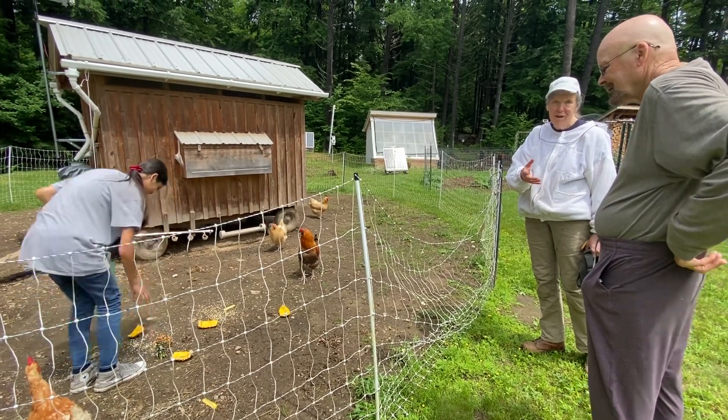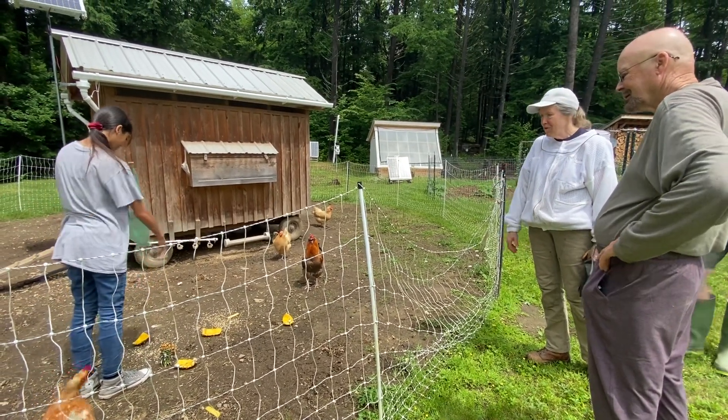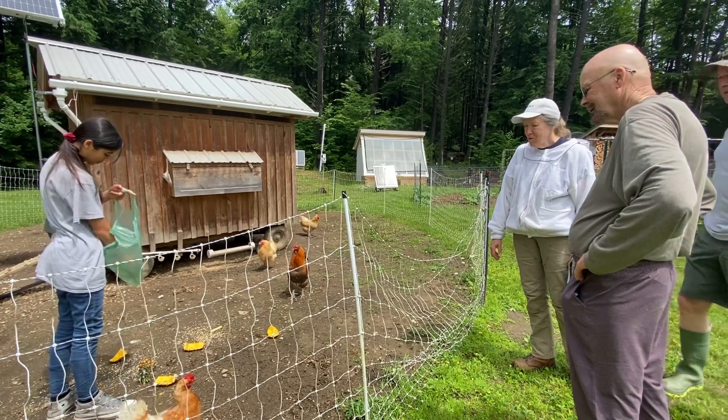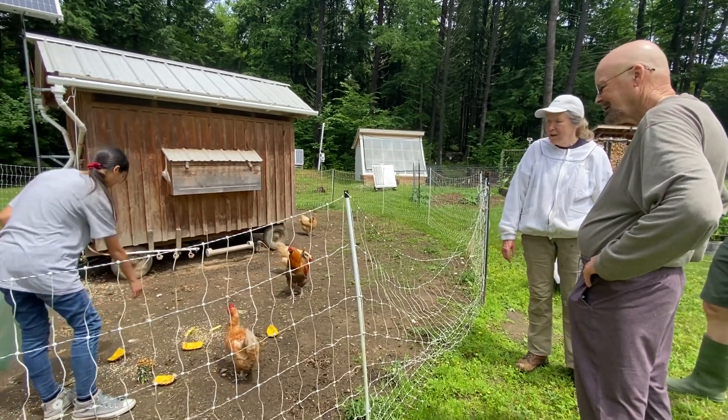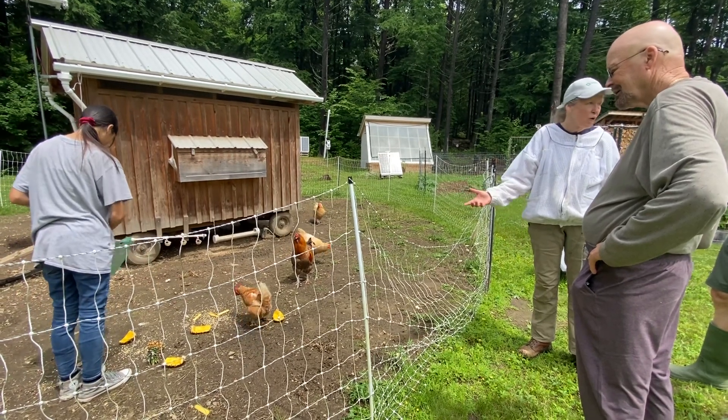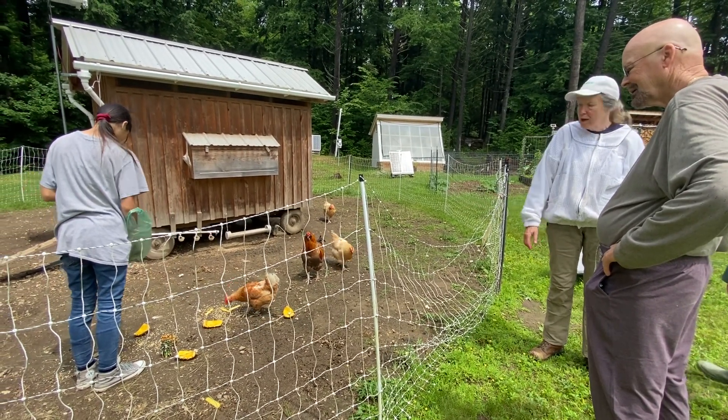Oh, you gave that already? Yeah. Well, that's because there was a ton of other food in there, so we ate that. And it's funny because first thing in the morning we already went for the scratch.